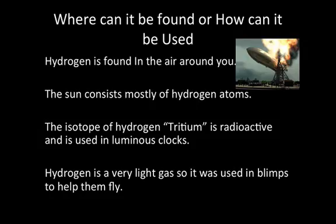The sun consists mostly of hydrogen atoms. The isotope of hydrogen, tritium, is radioactive and is used in luminous clocks.